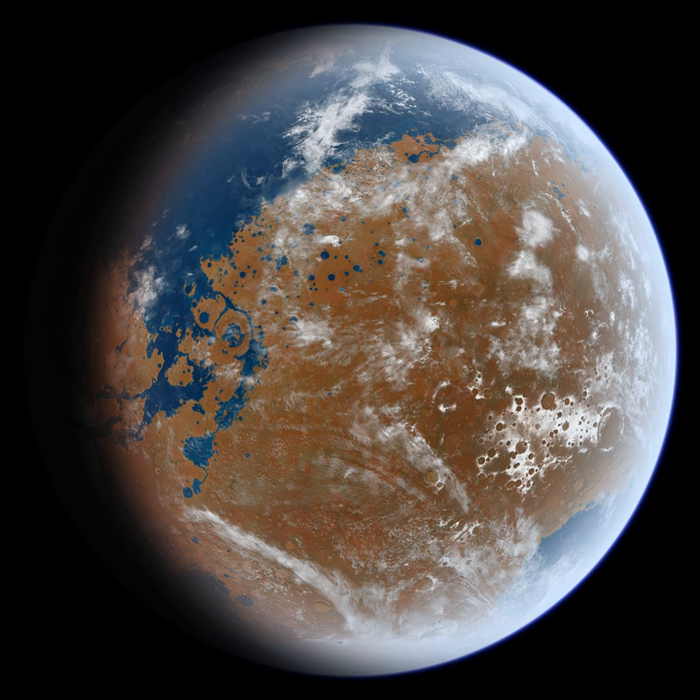In February 2019, European scientists published geological evidence of an ancient planet-wide groundwater system that was, arguably, connected to a putative vast ocean.